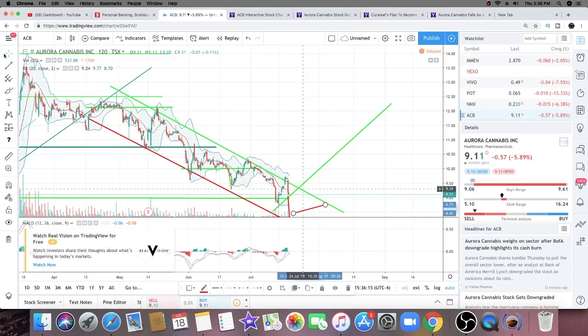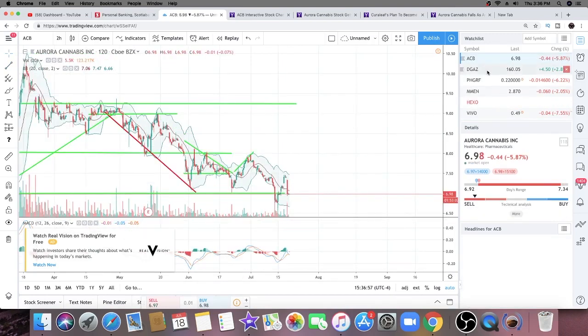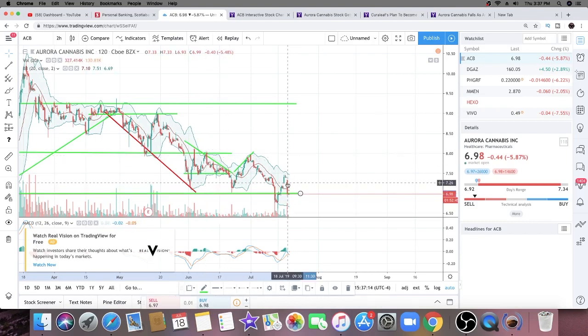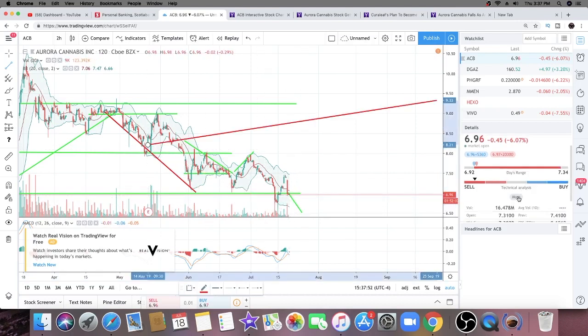What we'd love to see is Aurora Cannabis bounce off the nine dollar support and finally start pushing forward. Looking at the American charts, we see a similar pattern — a support line at seven dollars, Aurora downtrending, and a nice sell-off today due to the Bank of America downgrade. The seven dollar support line seems to be holding, and the same concern applies: will we bounce off this support and push forward, or break below it and continue downtrending?